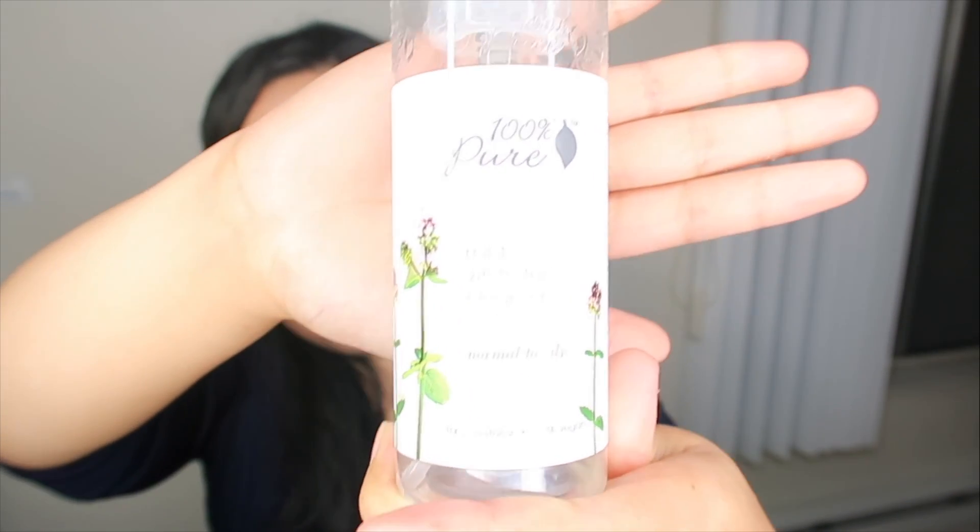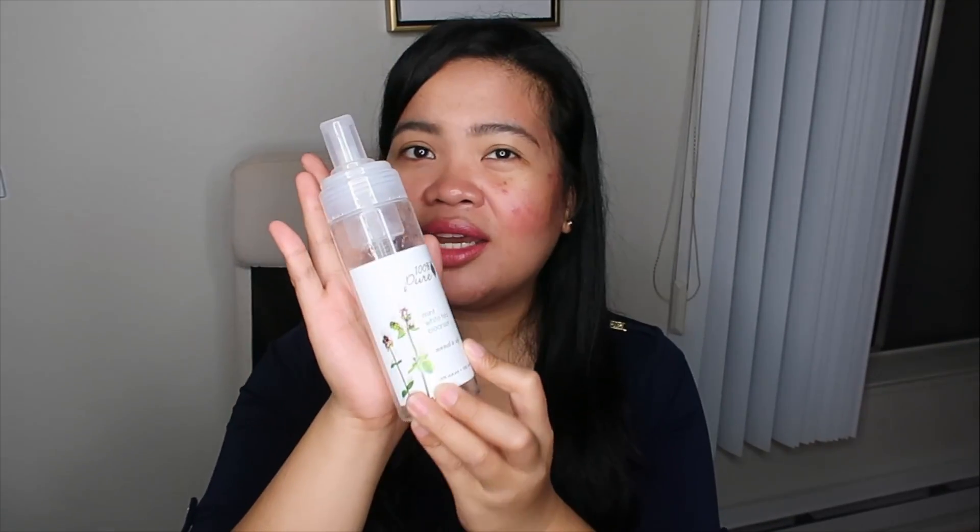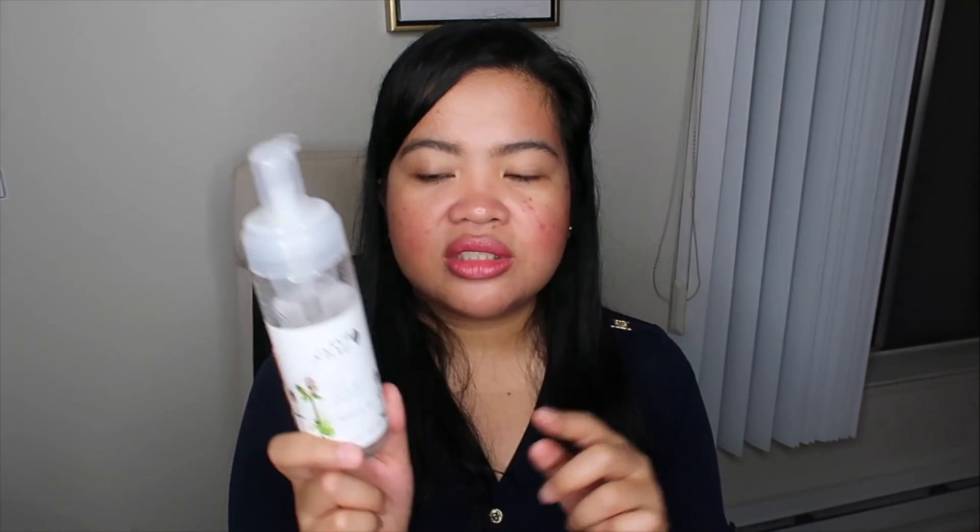Also from 100% Pure is their Mint White Tea Foam Cleanser for normal to oily skin. I can't say anything bad about this — it's good. It can't remove 100% of your makeup though, so don't rely on it alone, especially if you're wearing waterproof makeup. Do double cleansing or use a makeup remover first, then follow up with this. It's not stripping too much of your natural oils. It's a repurchase for me eventually, but I want to experiment with other cleansers or try some Korean brands.